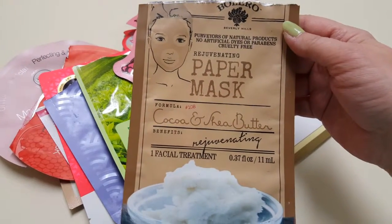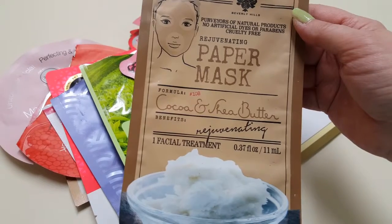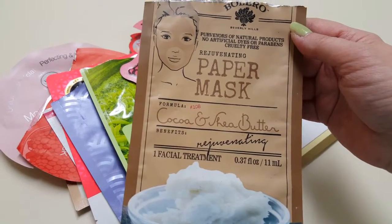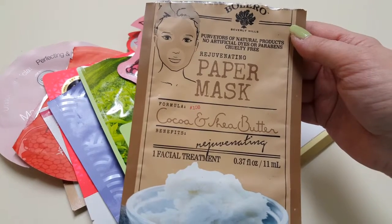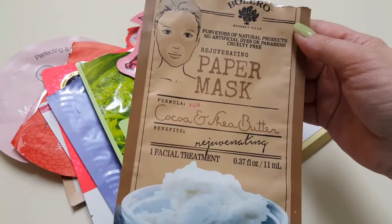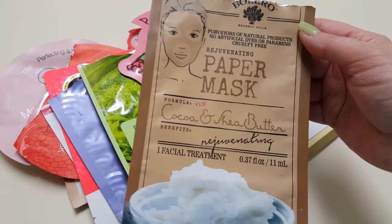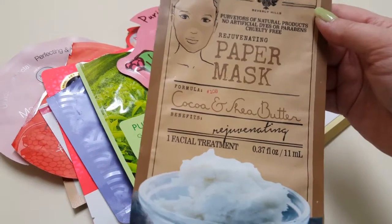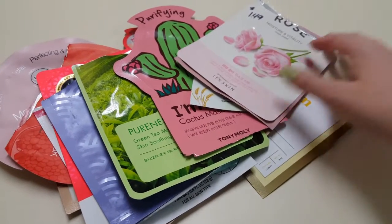Then I have this Bolero Rejuvenate Paper Mask. This was really nice for $1 from the Dollar Tree — I'll have to look at my Dollar Tree to see if we have any more. This was actually sent to me from a friend. It made my face really super soft. I really did like this one.